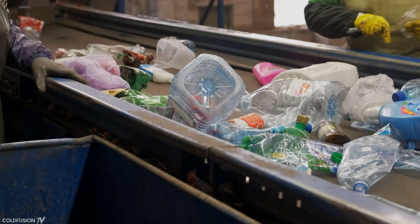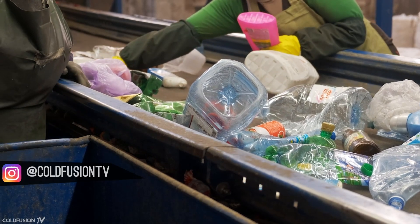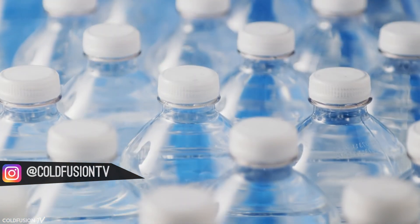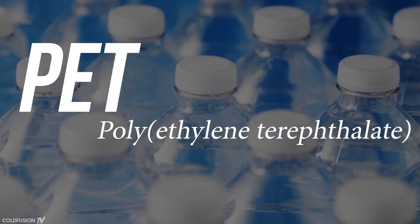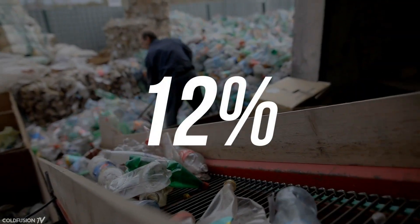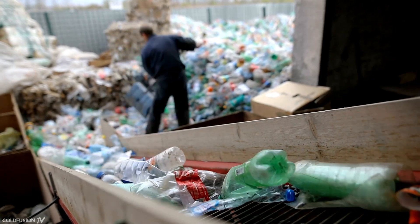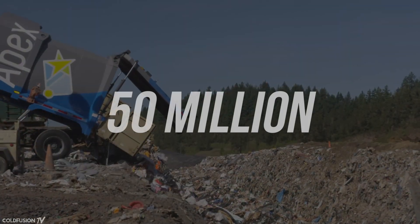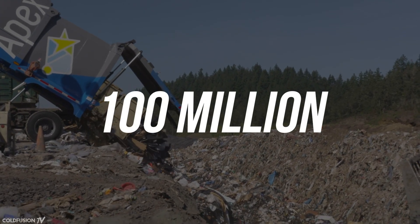In 2016, Japanese scientists were sifting through the debris of a plastic bottle recycling plant. They were in search of a bacterium that could degrade plastic — specifically polyethylene terephthalate, or PET for short. This type of plastic accounts for 12% of all global solid waste. Estimates say about 50 million tons are produced every year globally, and by 2025, this could be 100 million tons.